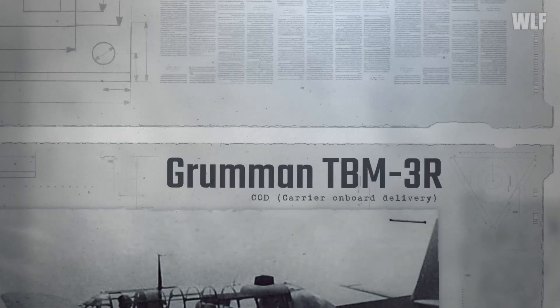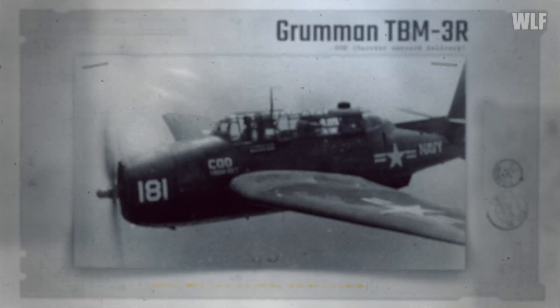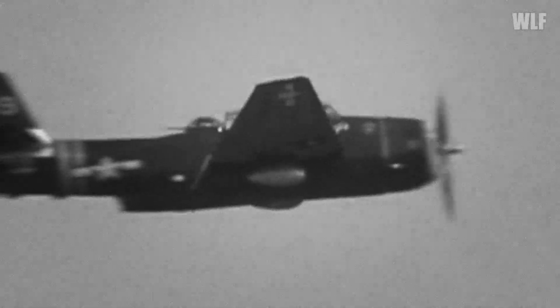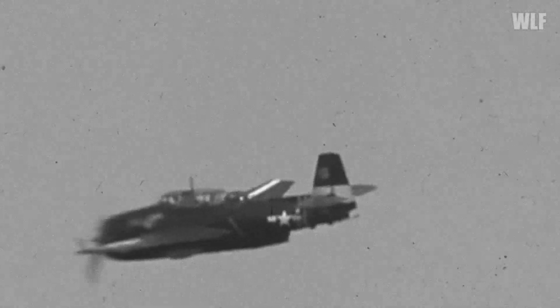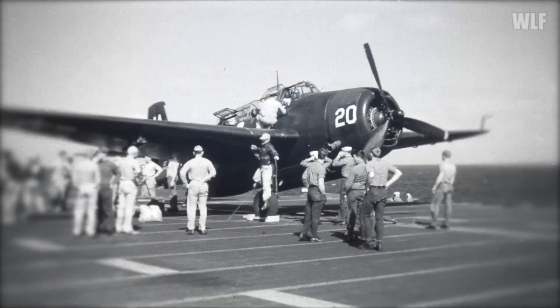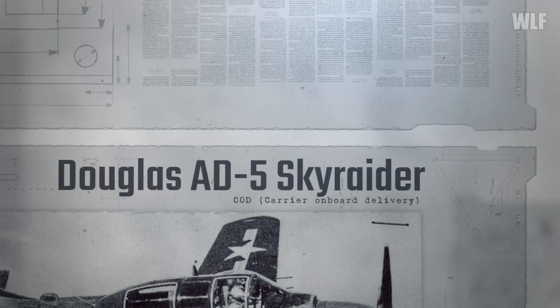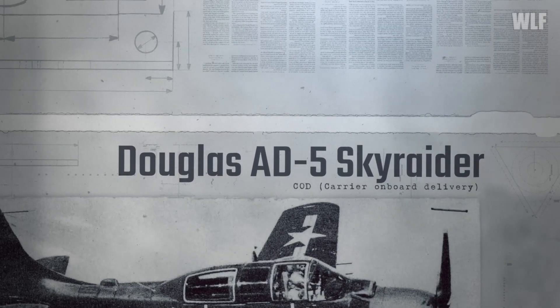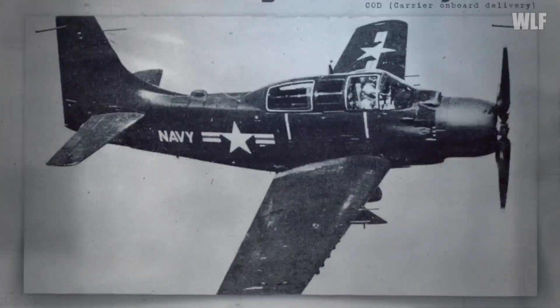The first type of carrier onboard delivery aircraft was the upgraded World War II Avenger Torpedo Bomber, modified in the early 1950s. This transport version bore the designation TBM-3R and was used primarily to transport up to six passengers, with their luggage placed in the bomb bay designed to store torpedoes. In the later 1950s, a transport version of the AD-5 Skyraider combat aircraft also appeared, again more suitable for transporting passengers than any other capacity.